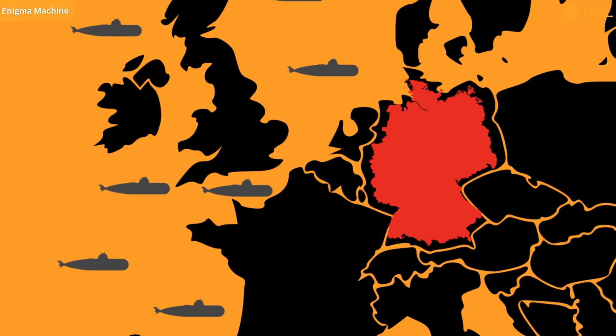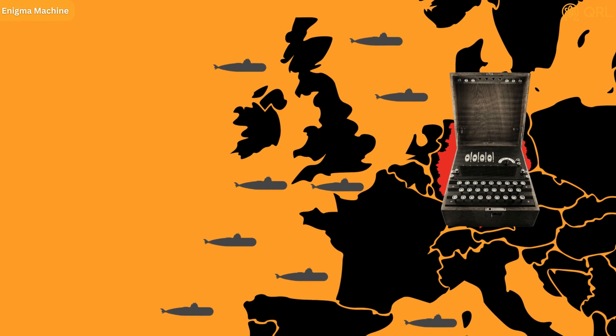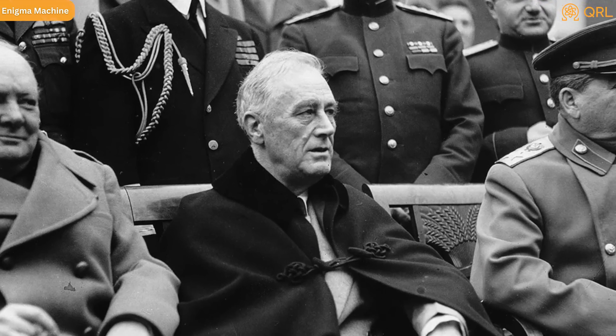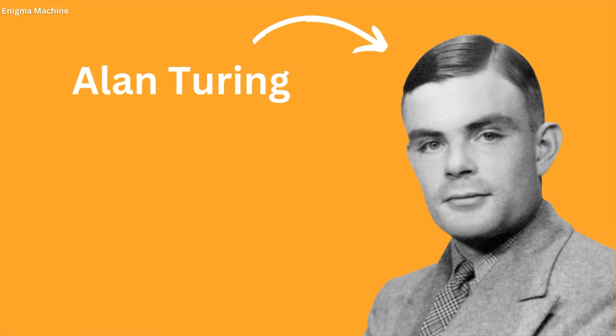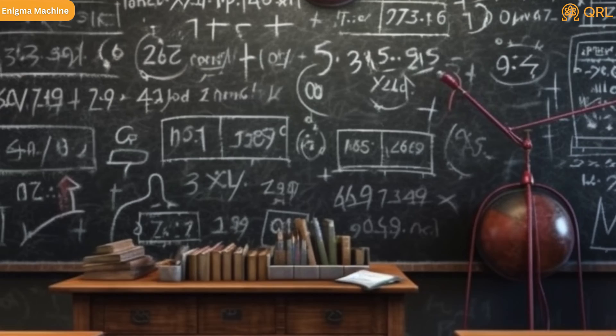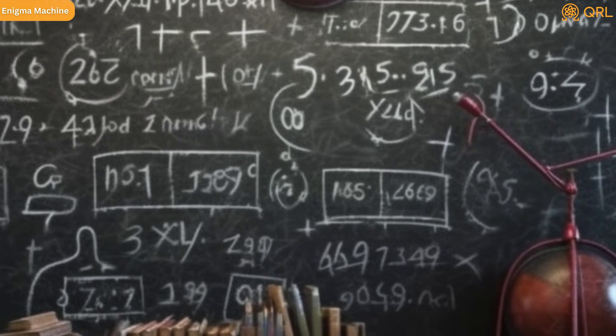And so the German military began using the Enigma machine for secure communication and encryption of their military strategies. The fate of the war may very well depend on the ability of the Allied forces to decipher these messages. Meanwhile, fate had yet more unlikely surprises in store — a hero in the form of Alan Turing. With thin-rimmed glasses and an intensity that only he understood, Turing was often ridiculed by his peers. However, behind those piercing eyes lay a mind that itself operated like a tuned machine, analyzing and deciphering complex problems with remarkable precision.